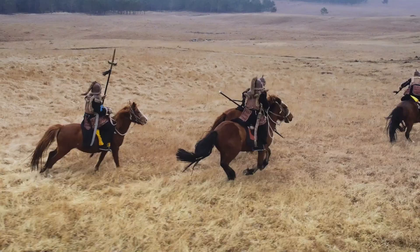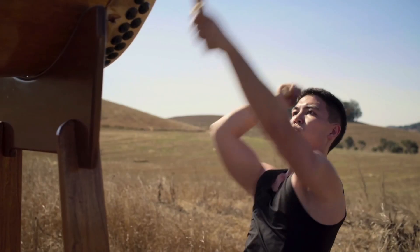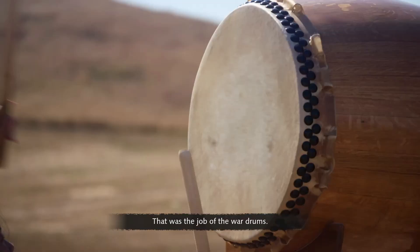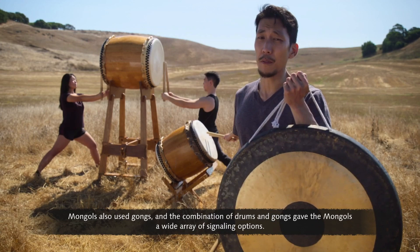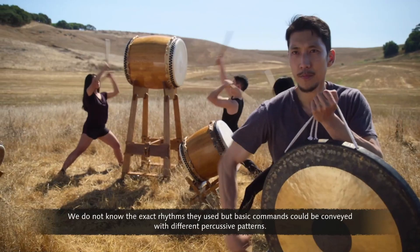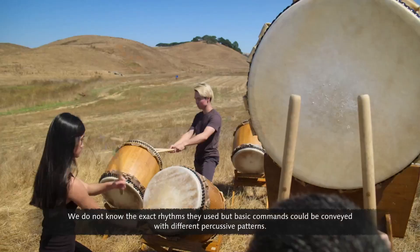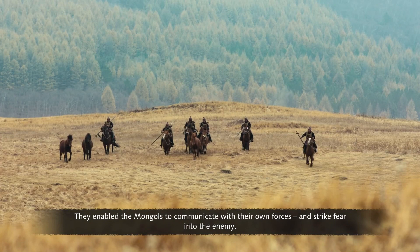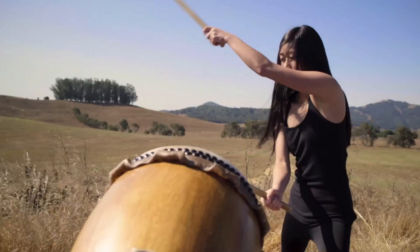On hearing the sound, warriors would gallop in and strike where the arrows landed. However, a much louder sound was required to sound the retreat or communicate with the whole army — that was the job of the war drums. Mongols also used gongs, and combinations of drums and gongs gave the Mongols a wide array of signaling options. Basic commands could be conveyed with different percussive patterns, enabling the Mongols to communicate with their own forces and strike fear into the enemy — they were the heartbeat of the Mongol army.